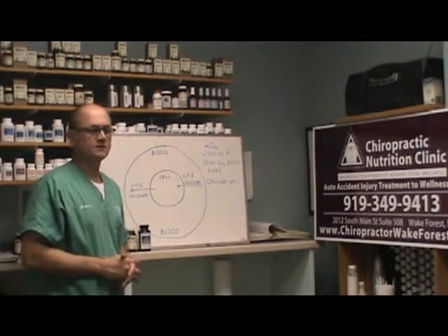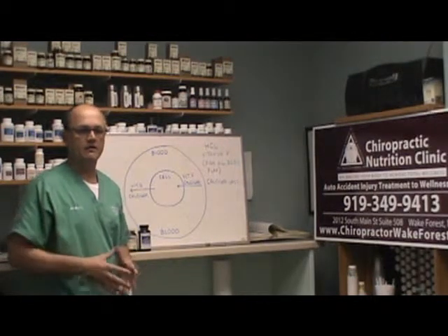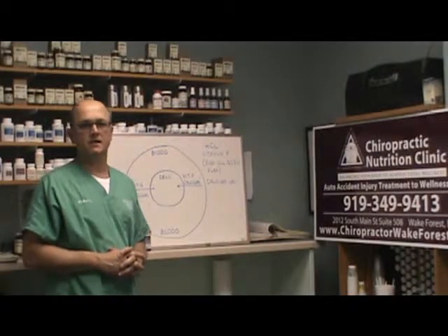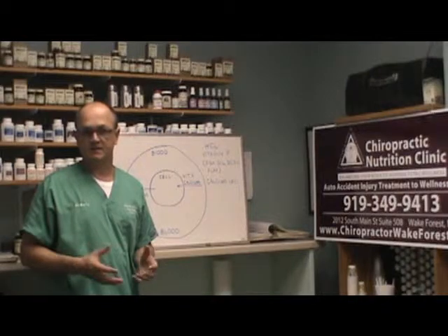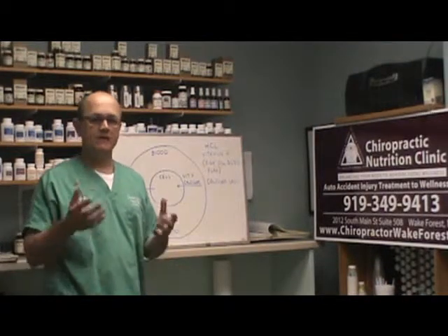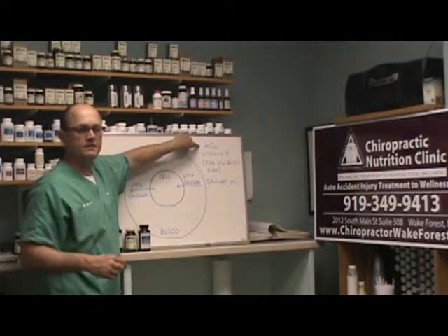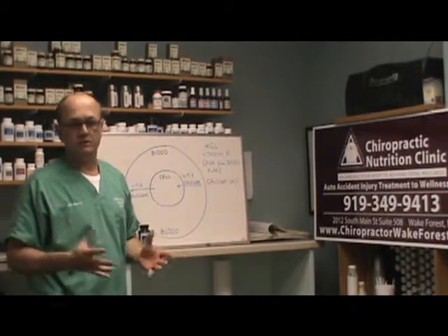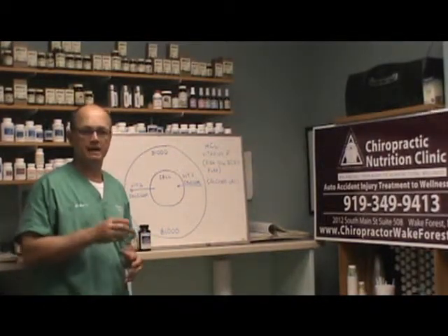Osteoporosis is another condition or disease, mainly found in women later in life, and there's a reason for this. After the age of 25, our body produces less and less hydrochloric acid. This is why people, as they get up in years, start developing conditions like osteoporosis — a bone-softening condition. The body is not getting calcium absorbed through the gut because hydrochloric acid is not being produced or supplemented, so the body robs calcium from the bones and leaves them brittle. The elderly who slip and fall can suffer fractures as a result.